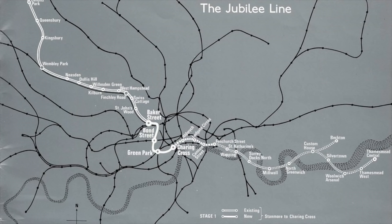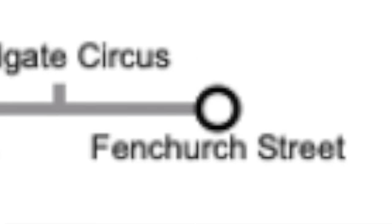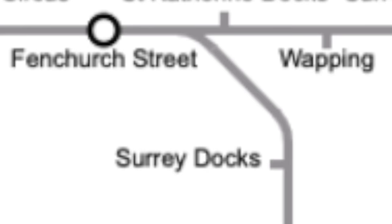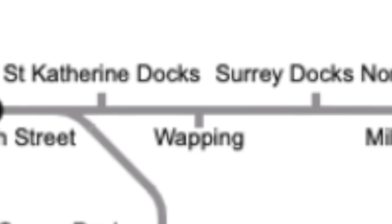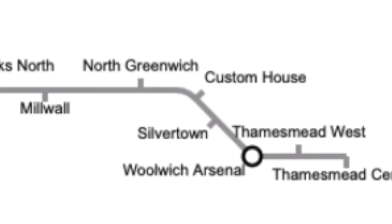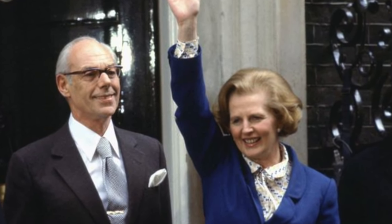Immediately after the first phase was approved, plans for the second phase of the line were being drawn out. The plan was to go from Charing Cross to Aldwych, where it would have connected with the Piccadilly Line, then carry on to Ludgate Circus and temporarily terminate at Fenchurch Street. A third phase had two proposed routes: one running on part of the old East London Line to New Cross and New Cross Gate, then onto Lewisham and possibly all the way to Hayes; the other extending into the derelict London Docks all the way to Thamesmead. The second phase was initially approved, but due to lack of funding and the new Conservative government not being a fan of railways, no progress was made.